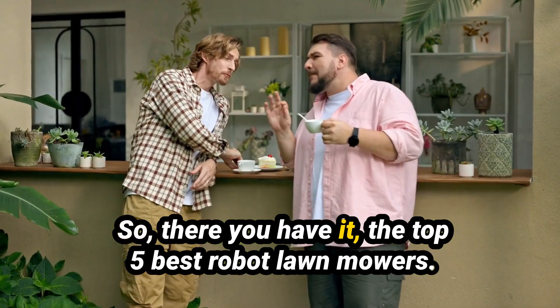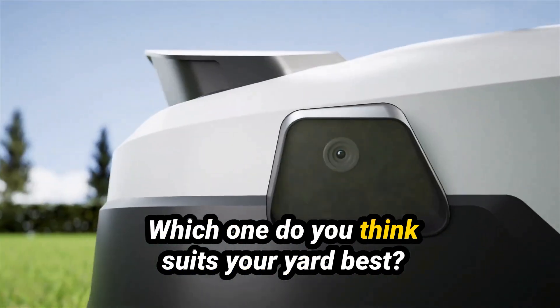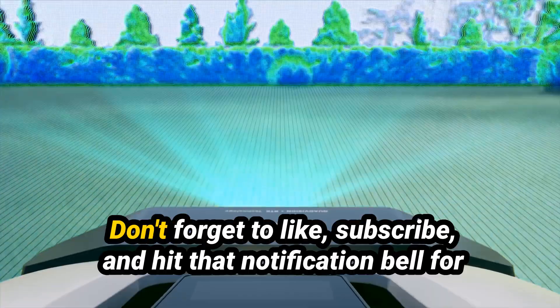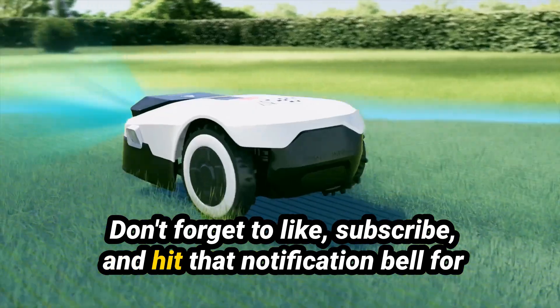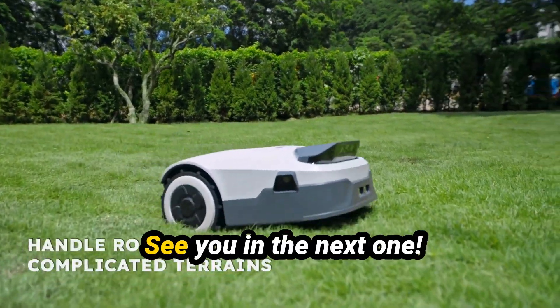So, there you have it — the top five best robot lawn mowers. Which one do you think suits your yard best? Let us know in the comments below. Don't forget to like, subscribe, and hit that notification bell for more in-depth tech reviews. See you in the next one!